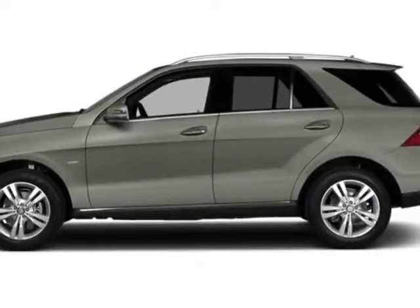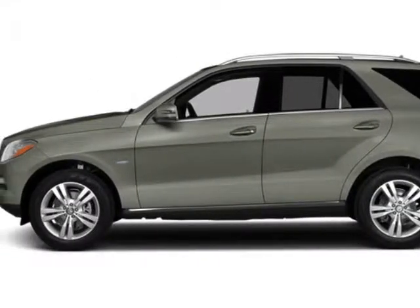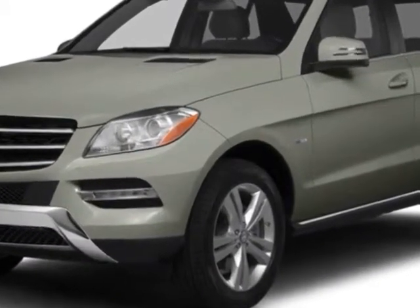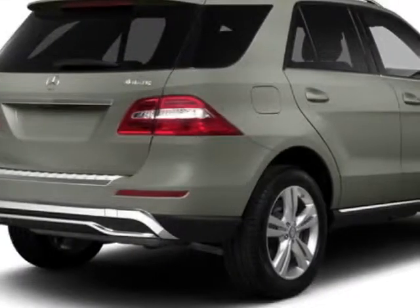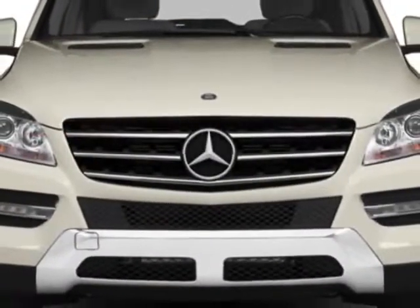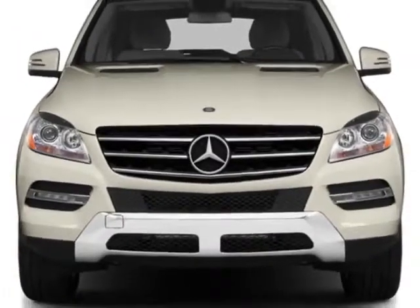Check out this certified pre-owned 2013 Mercedes-Benz M-Class. Carfax has certified this M-Class as having one owner. This M-Class has just under 10,000 miles. For your protection, this vehicle has an extended warranty.